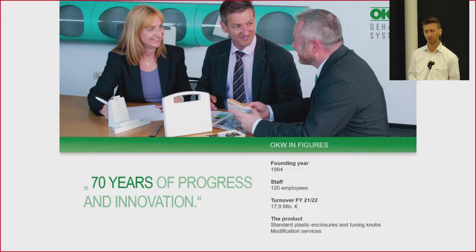The turnover of last financial year — which at OKW runs from July to June — was 17.9 million euros. This was a record year for us in our history, which makes us very happy, especially in these challenging times with the pandemic, problems in the raw material market, and energy supply issues. All of this was generated with our standard plastic enclosures, tuning knobs, and modification services.